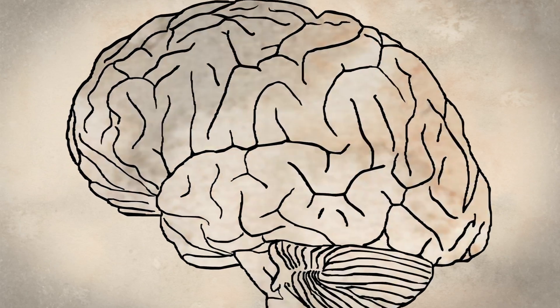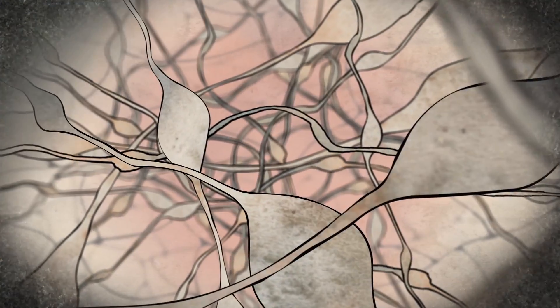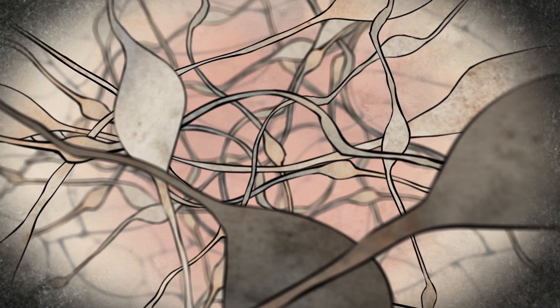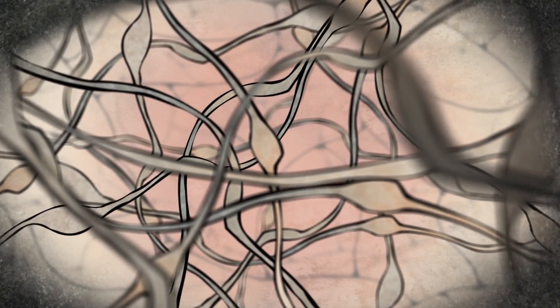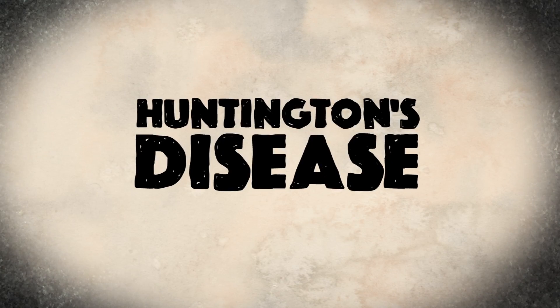Deep in the base of the brain, nerve cells begin to die. The brain can't communicate with the body. As a result, muscles move out of control, speech is labored, and judgment impaired. This is Huntington's disease.